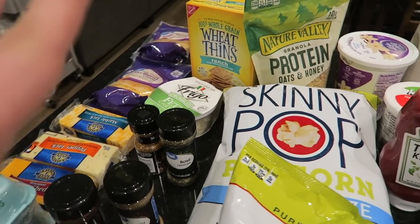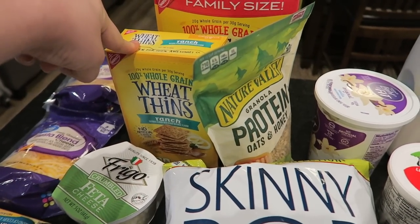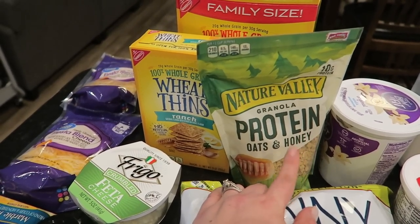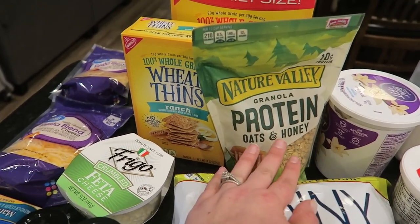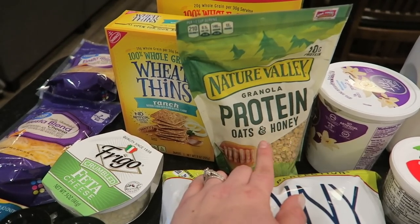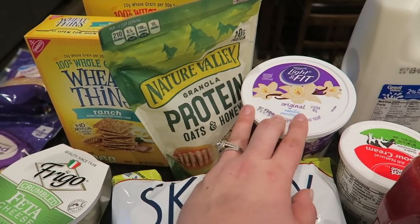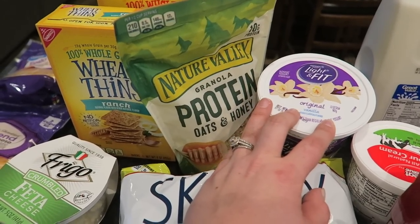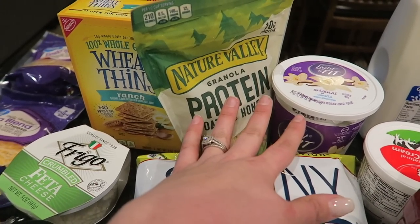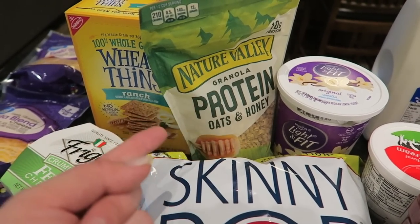Now we're in the snack section. I got a family size of the tomato and basil wheat thins and ranch wheat thins — we don't typically get wheat thins but I've been so snacky because I'm breastfeeding. I've got protein oats and honey granola — I go through a bag every three or four days — and I use it on my parfaits. I've got light and fit vanilla yogurt and frozen sliced strawberries. Oats are really good for breastfeeding, so highly recommend.